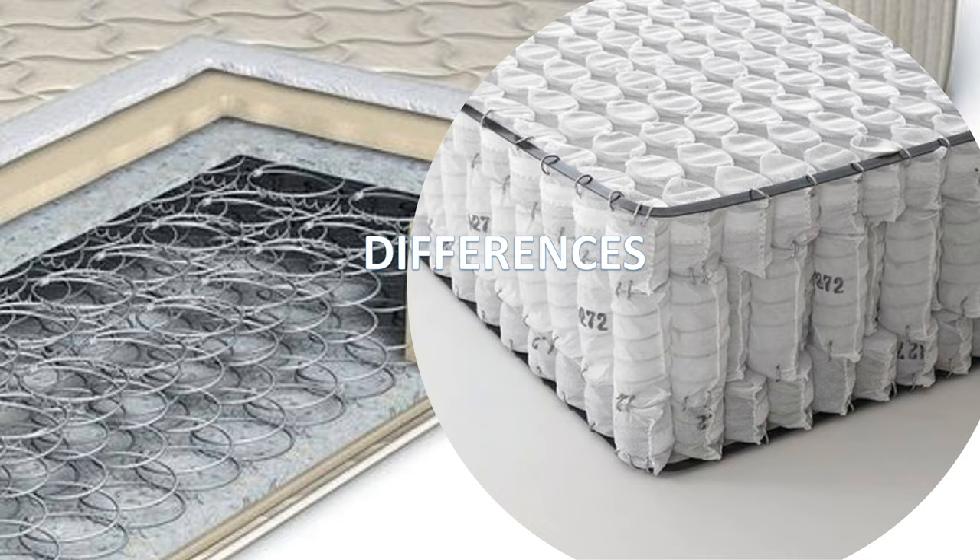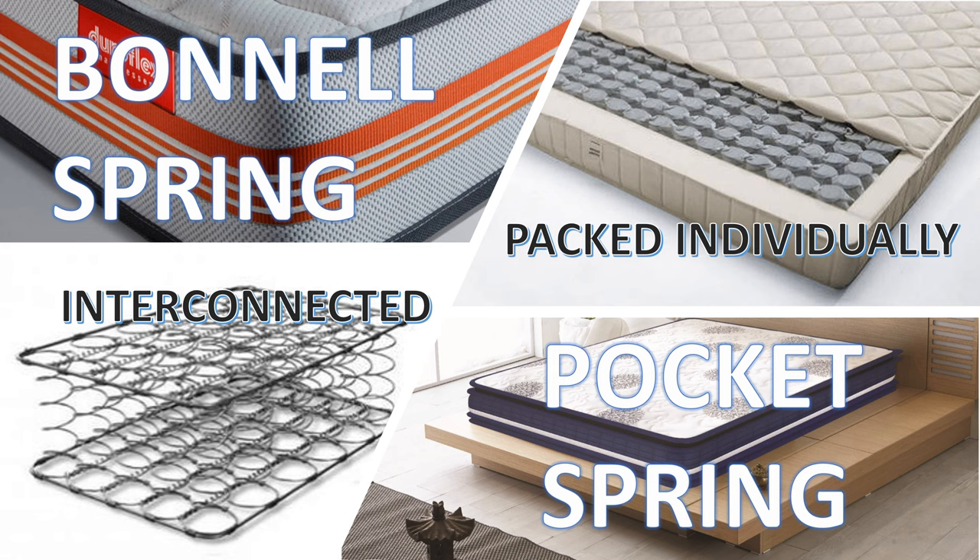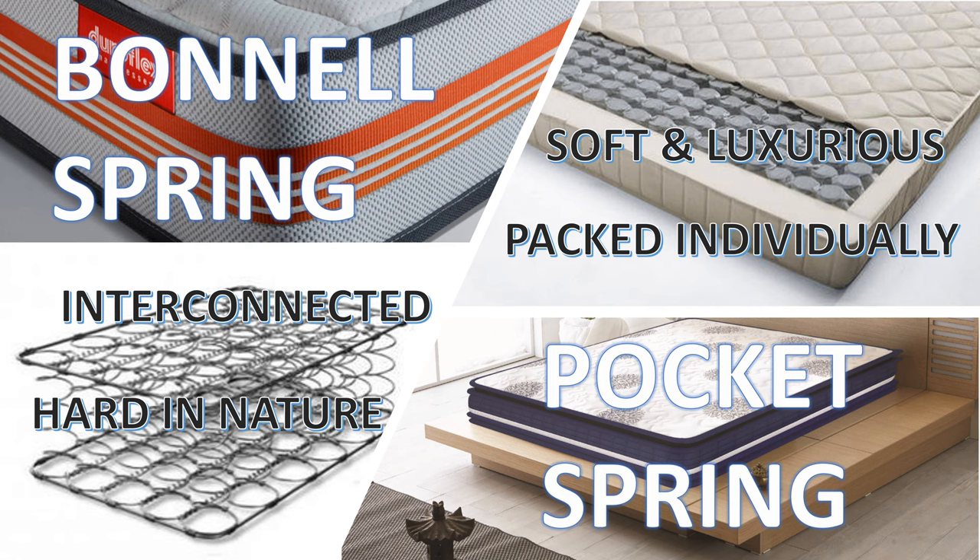Now let's look at their differences. In bonnell type, the springs are linked or interconnected with other springs, however in pocket type they are packed individually. Bonnell type spring mattress is a bit hard in nature and designed for people who prefer a firm and stable mattress, however the pocket type is soft and luxurious.